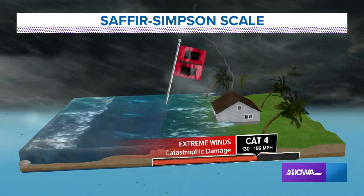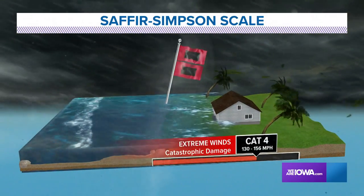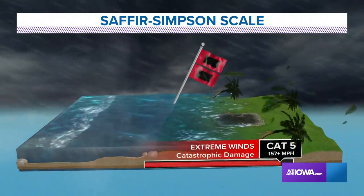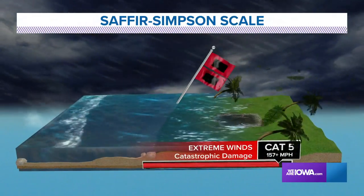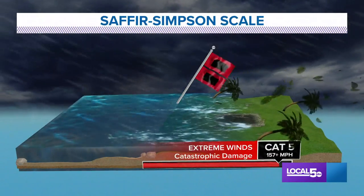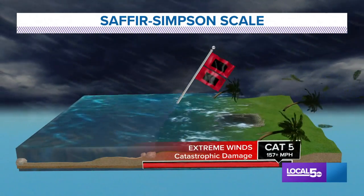Category 4 and 5 hurricanes are certainly more rare, but when they do occur, catastrophic damage is highly likely. In the continental US, we had one in 2019 — Hurricane Michael made landfall as a Category 5 along the Florida panhandle.